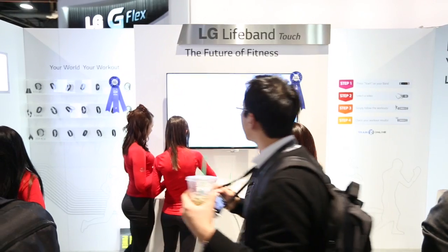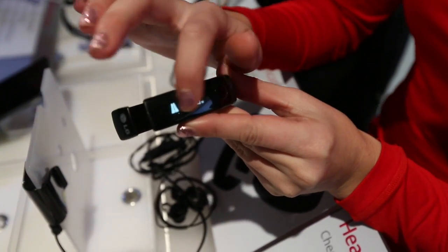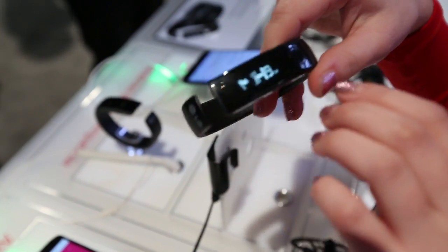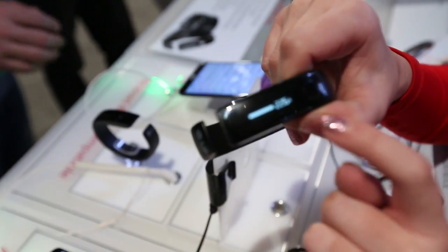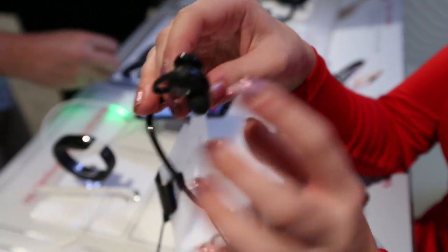To jump into the wearable technology market, LG also announced a fitness band, the Lifeband Touch, which has a swipeable OLED display that lets you cycle between fitness information like calories and notifications. It will alert you to incoming calls and messages, and give feedback on your exercise including distance, stepping rate, or even cholesterol level. Combined with LG's new heart rate monitor earphones, which read your heartbeat via your inner ear, the two used in tandem are described as a breakthrough in wearable tech.